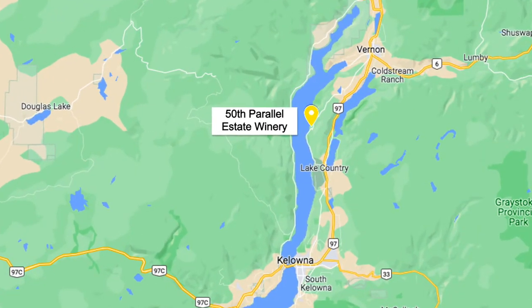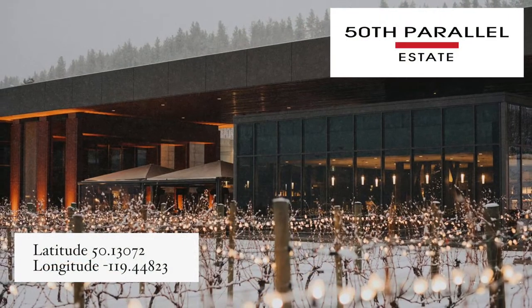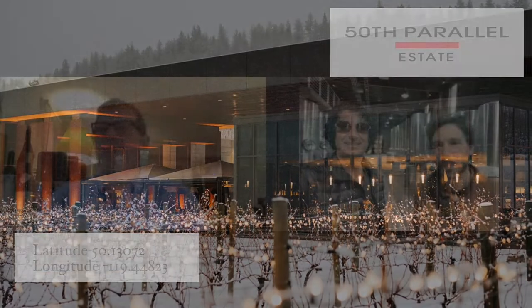Our first stop takes us to Lake Country between Kelowna and Vernon for the inaugural tasting of a botrytis-affected Riesling. It's fun to catch up with you today and talk about a subject we haven't discussed yet all year, and that's a late harvest wine. Why a late harvest wine? Why did you decide to make it?